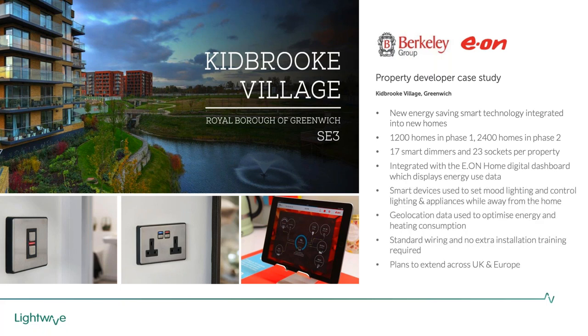Let me just talk through some commercial applications. This is Kidbrook - an initiative with Barclay Homes and Eon. What Eon are offering is their own Eon home platform. They're taking renewable energy, putting it back into the grid or storing it, with car charging as a big part of that. Lightwave fits within this ecosystem so that if you have excess power, you can put on tumble dryers and washing machines through their app. This is where you see Lightwave integrating with different partners, in this case the Eon home app.